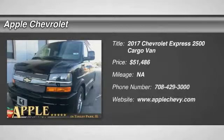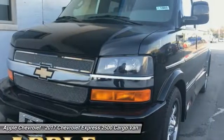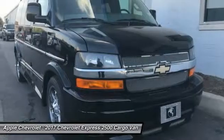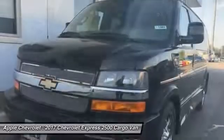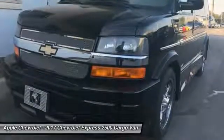Stop by and take a look at the 2017 Express 2500. The Chevrolet Express 2500 has soldiered on for nearly four decades with only one major redesign — a rolling testament to the 'if it ain't broke, don't fix it' school of vehicle design.